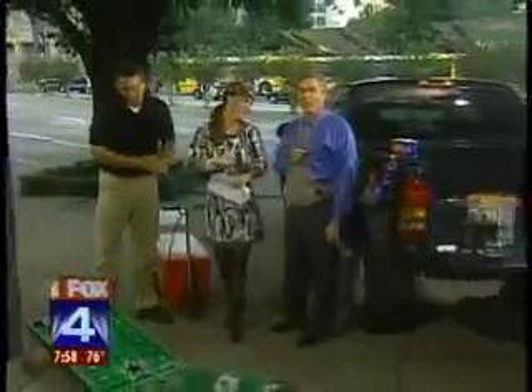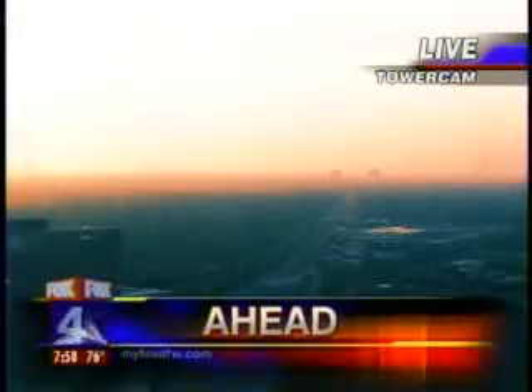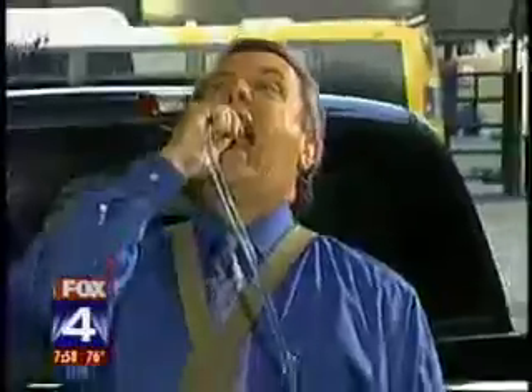More serious news coming up — a wealthy developer posing for a mug shot later today. He's the latest to surrender in the City Hall corruption case. Also coming up, Evan says more changes coming to the weather forecast. Plus Chip and Todd will have your Tuesday team traffic. You're watching Good Day.